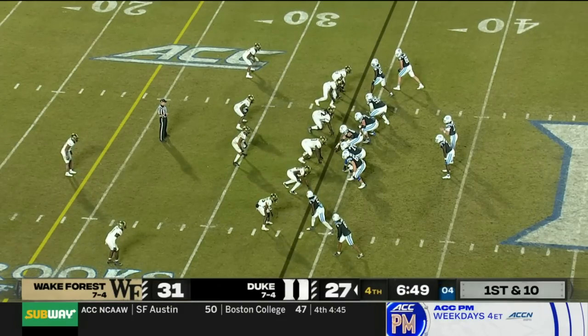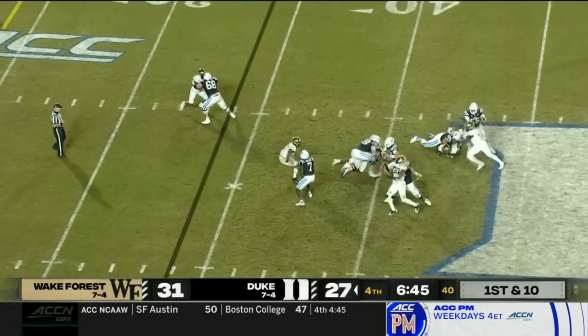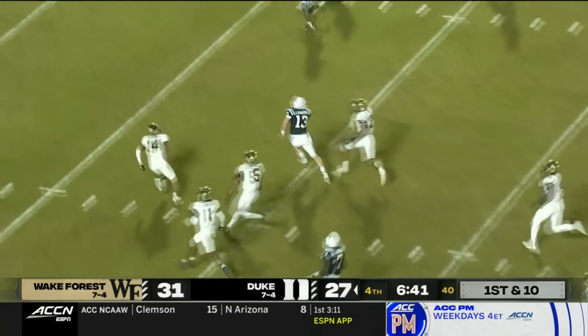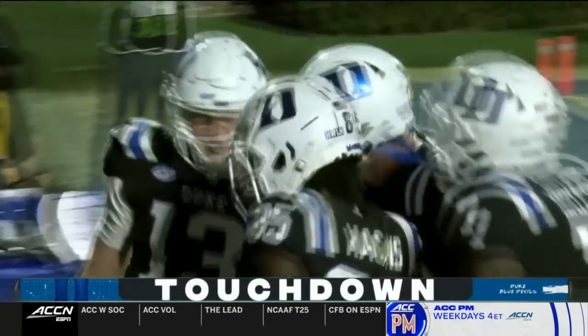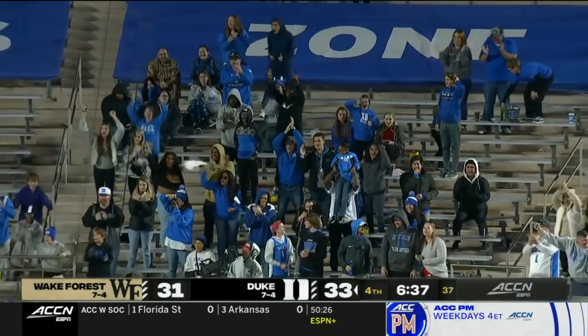Duke's got 107 yards of rushing — they came in averaging 191 a game. Leonard from the pocket again. Wake tried to close it and he snuck through the door — 20, 15 — there's a flag down. Leonard will score. We'll see if it stands. Riley Leonard just went 34 yards. But I think it's coming back.